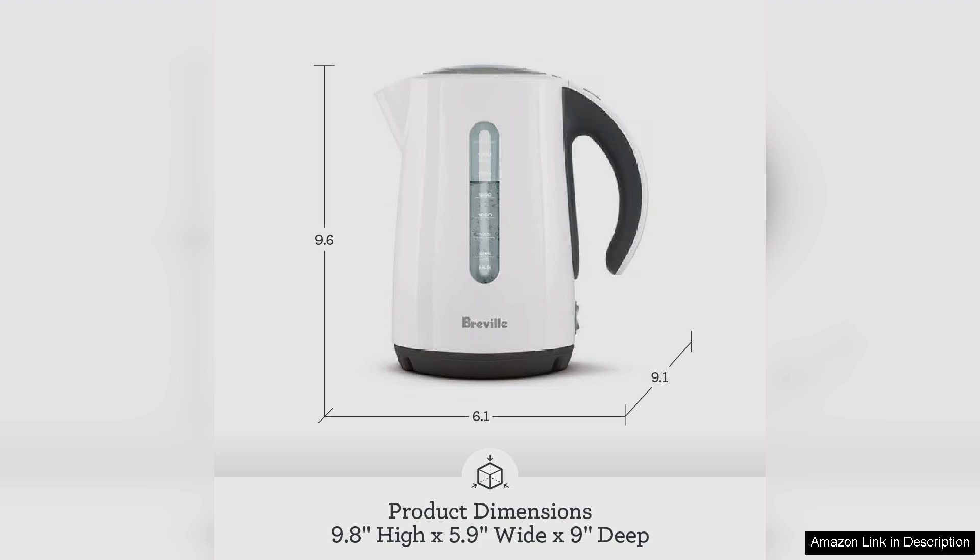In summary, the Breville Soft Top electric kettle is a beautifully designed, efficient, and user-friendly kettle that can elevate your daily routine. Whether for a quick cup of tea or a more elaborate drink, this kettle is sure to impress.